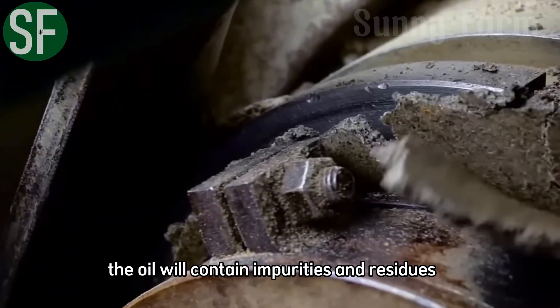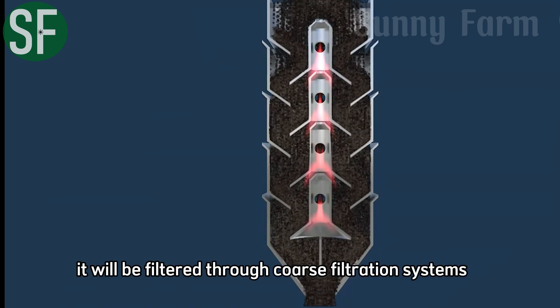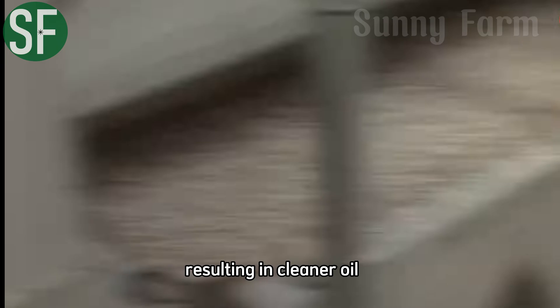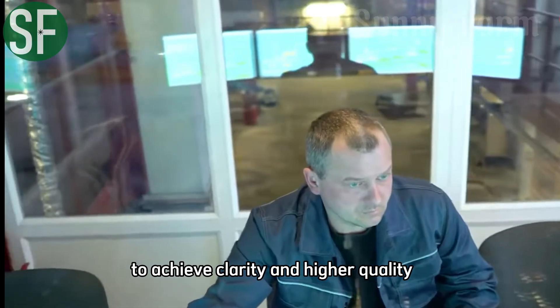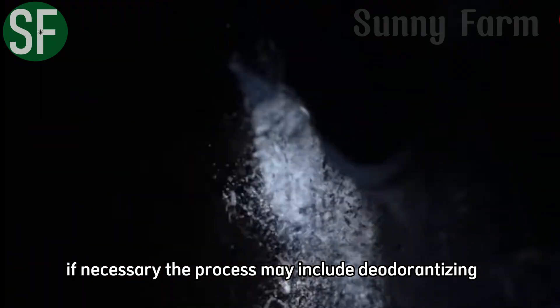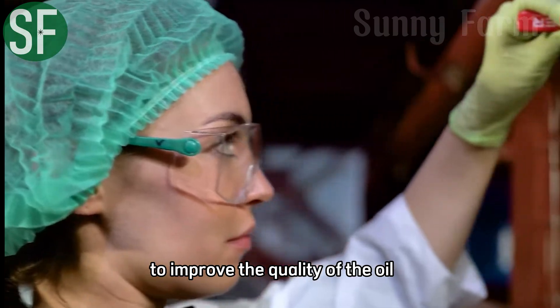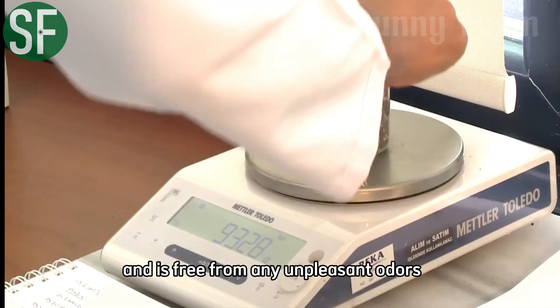After extraction, the oil contains impurities and residues. It is filtered through coarse filtration systems to remove unwanted components, resulting in cleaner oil. Following this, the oil undergoes fine filtration to achieve clarity and higher quality. If necessary, the process may include deodorizing and acid neutralization steps to ensure the oil has a pleasant flavor and is free from any unpleasant odors.